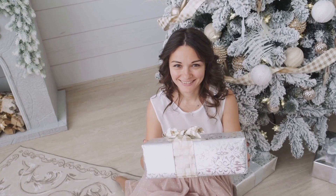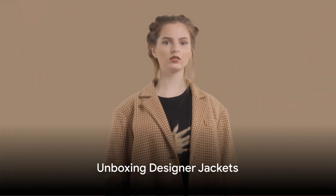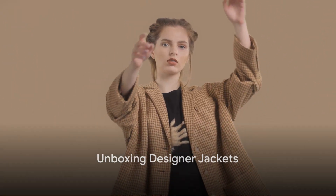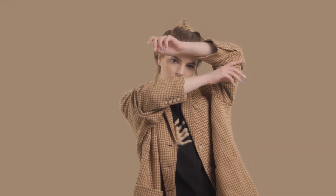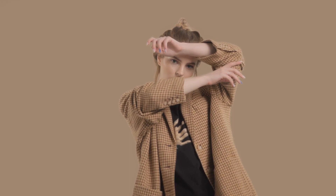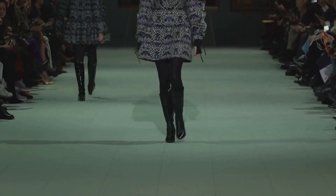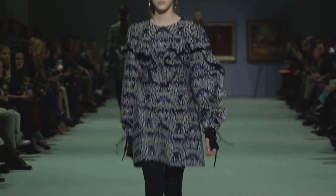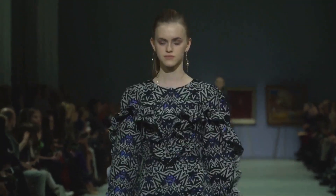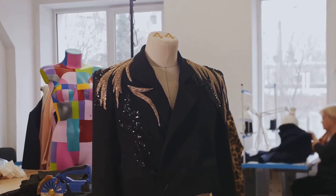Now, prepare for an indulgence in luxury as we start unboxing. First up, we have some exquisite designer jackets. Unveiling the first gem from our treasure trove, we meet the epitome of luxury outerwear — a stunning jacket by the iconic fashion house Chanel. This piece exudes timeless elegance, crafted from the finest Italian wool and cashmere blend. The jacket features the brand's signature quilted detailing and is finished with gold-toned CC logo buttons.